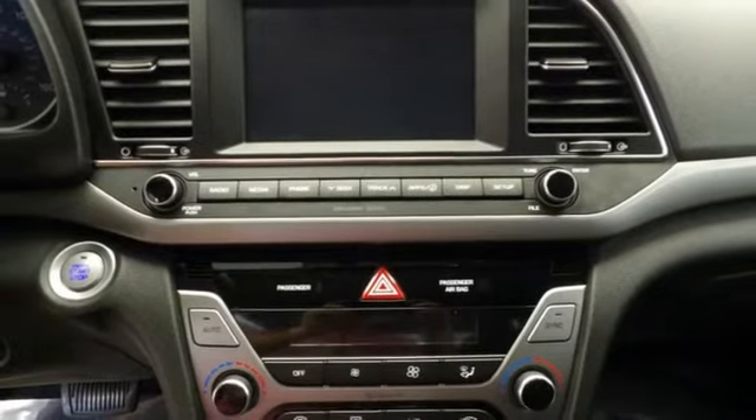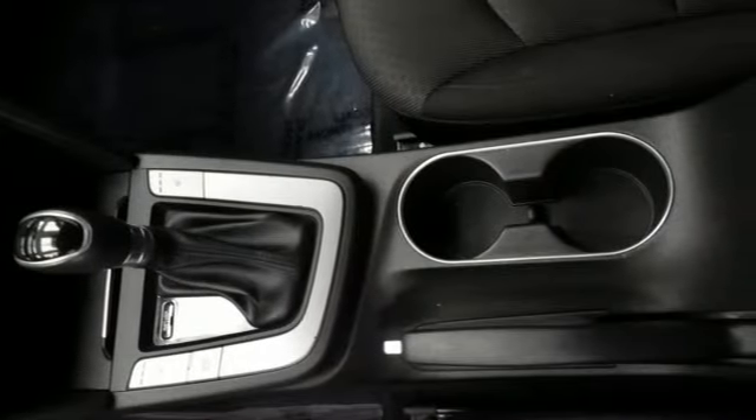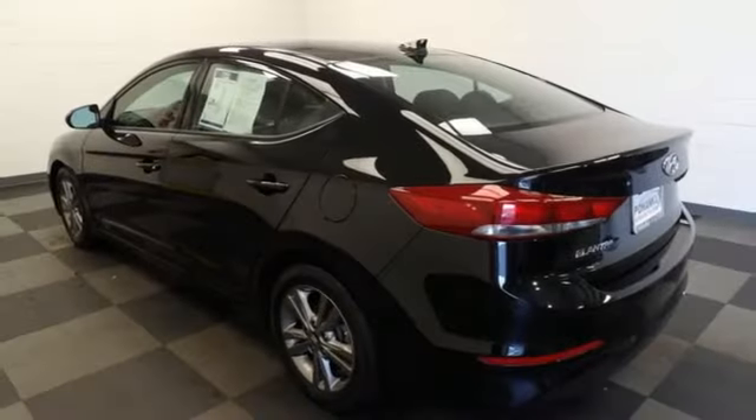Express open and closed sliding and tilting sunroof, gas pressurized shocks, and hands-free lift gate.